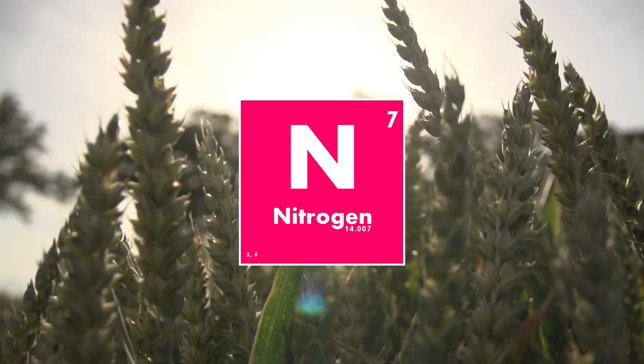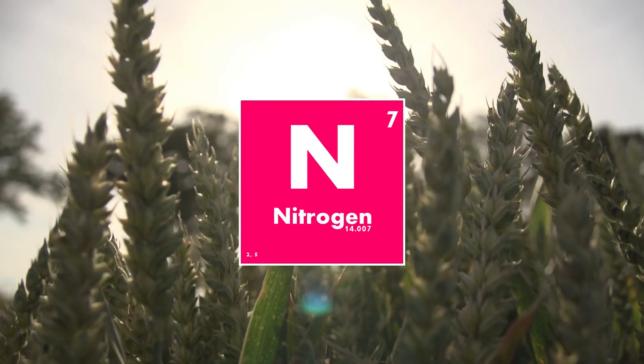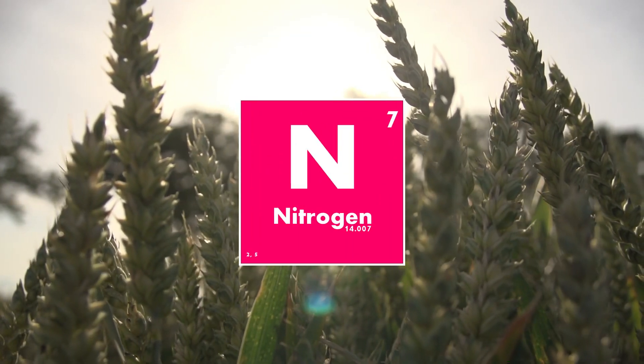That was nitrogen in 100 seconds. If you liked the video, hit subscribe and, as always, happy growing!